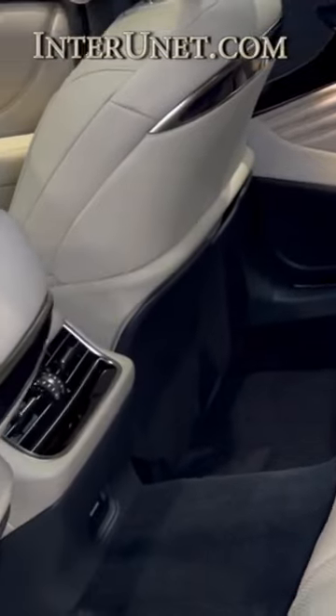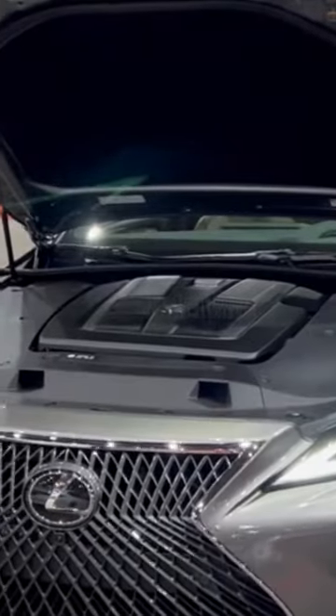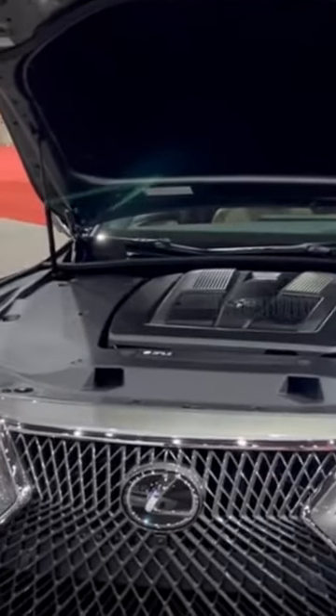It's a technological marvel. Immerse yourself in the intuitive Lexus N-Form infotainment system.